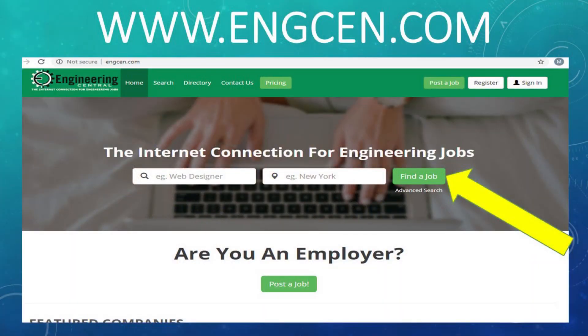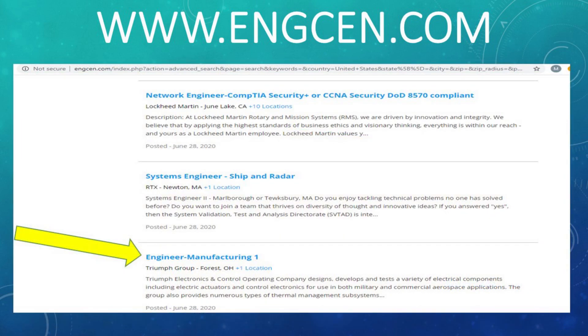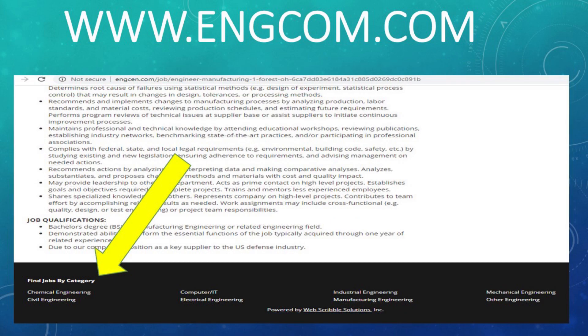Let's keep moving along with our next one, which is Engineering Central. Once you're at the Engineering Central main website, if you click on that green Find a Job, you're going to see all the positions they have open and available. At the time we did this, which was June of 2020, there were over 11,000 roles — very varied. The one I chose to look at was an engineer in manufacturing. They also give you the opportunity at the very bottom to find jobs by category, which lets you section out these jobs into much more reasonable chunks before adding other search filters like location.